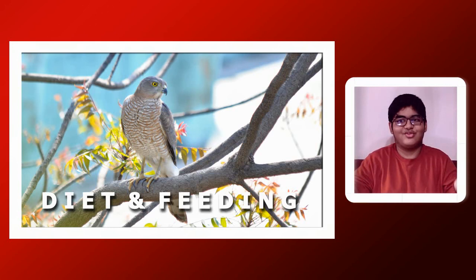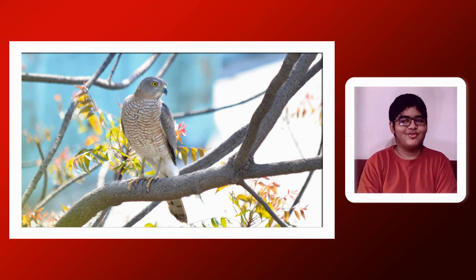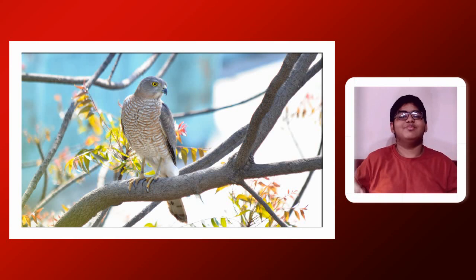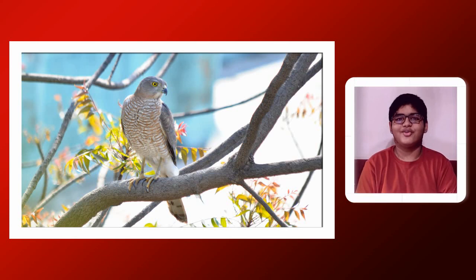What does the Shikra eat? It eats rodents like the Indian gerbil, squirrels, small birds, lizards, snakes, and insects. Many birds dive into forests to escape the Shikra; kingfishers dive into water, and babblers mob-attack it. It will also come to the ground to eat winged termites at dusk, and even bats. It scavenges and eats carrion like crows. Drongos mimic the Shikra's call to cause common mynas to drop insects while foraging — taking advantage of the Shikra's fearsome reputation.